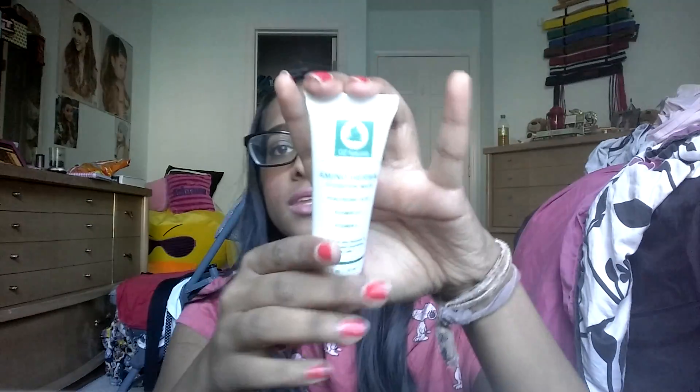The first product is a hydration mask from OZ Naturals. It comes in this pouch, so that's smart — if it burst, it wouldn't get all over the other products. It's vegan and cruelty free. I could probably use this when they're out sealed, but I don't really want to open it because I want to save it. But yeah, that's the mask.